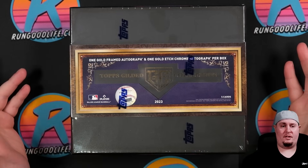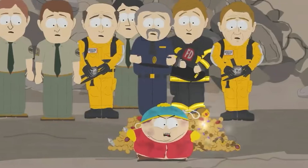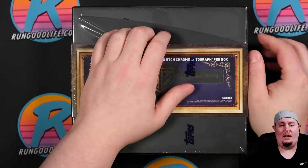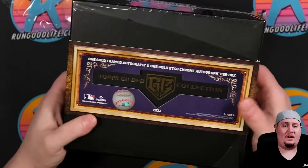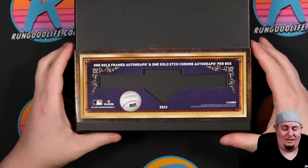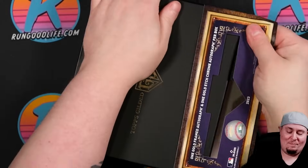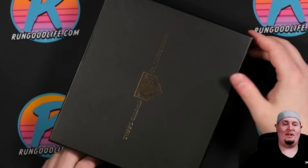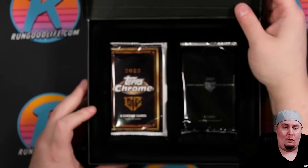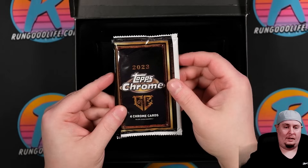One of them is a framed autograph, and those were traditionally found in Gold Label, which no longer exists — last year was the last year of Gold Label. I was not a fan of that product, so to put a framed autograph in an even more high-end set kind of reminds you of Transcendent a little bit, which is twenty thousand dollars a box and you get a whole complete set of framed autos. For me the drawing point of this is just the golden touch if you will — it's Gilded, everything is drenched in gold. The cards look incredible, the chrome cards look incredible, but the framed auto for me just doesn't do it. Six hundred and fifty dollars a box — it's a pretty big degen right here. Two packs should be inside. We have our four chrome cards and then our framed auto. We will save that one for last.